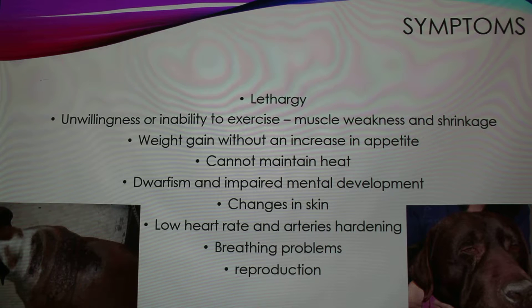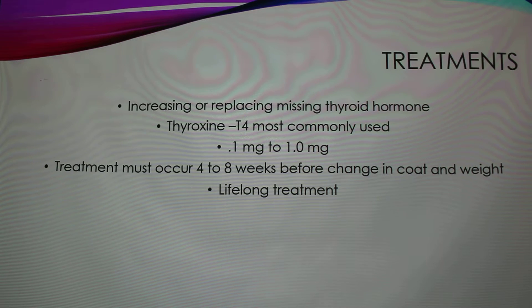Additional symptoms include low heart rate, hardening of the arteries, breathing problems, and reproductive problems — causing infertility and failure of heat cycles. The treatment is to increase and replace that thyroid hormone. Thyroxine is the most common, replacing T4, and it comes in 0.1 to 1 milligrams. To see any change in the animal's coat and weight, it has to be on this for 48 weeks, and it's a lifelong treatment.